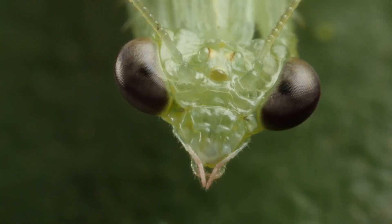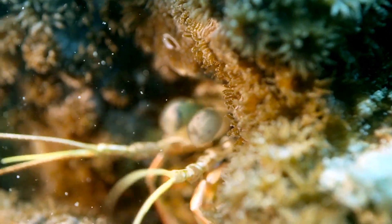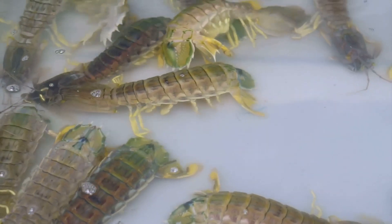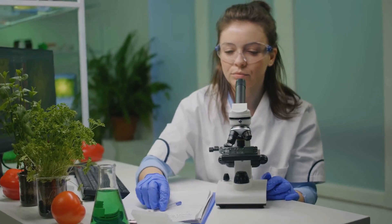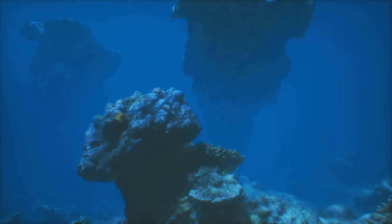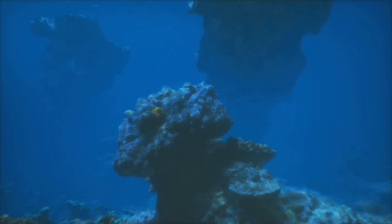Let's start with one of the most alien-like creatures on Earth: the mantis shrimp. It has eyes unlike anything else in the animal kingdom. While humans have three types of color receptors, the mantis shrimp has up to 16. That means they can detect colors completely invisible to us, including ultraviolet and infrared. Scientists believe their eyes can pick up colors we don't even have names for. But here's the catch — despite having all those extra receptors, their brains may not process color the way we do.